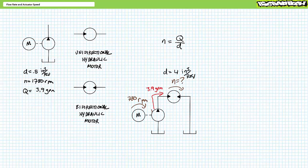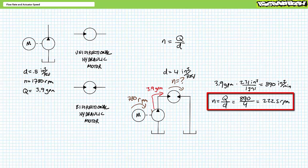For example, consider the previous pump with a displacement of 0.5 cubic inches per revolution being rotated at 1,780 RPM, resulting in a flow rate of roughly 3.9 gallons per minute (equivalent to 890 cubic inches per minute). If this pump output drives a bidirectional hydraulic motor with a displacement of 4 cubic inches per revolution, dividing 890 cubic inches per minute by 4 cubic inches per revolution yields a rotational speed of roughly 222.5 RPM.